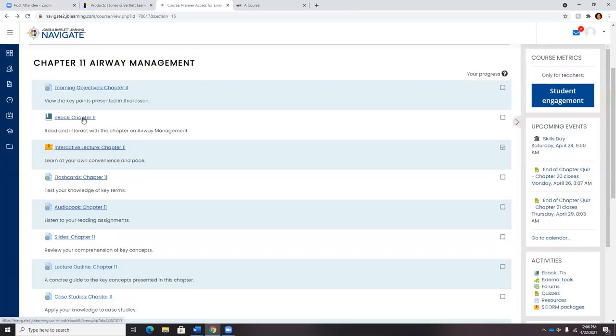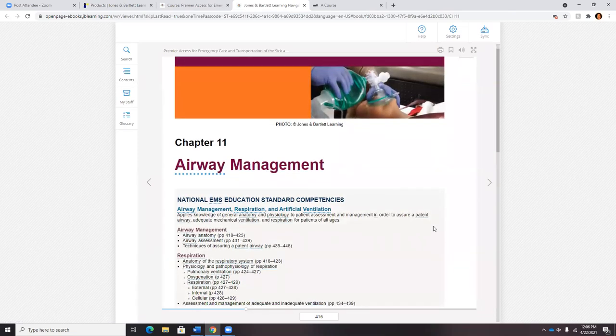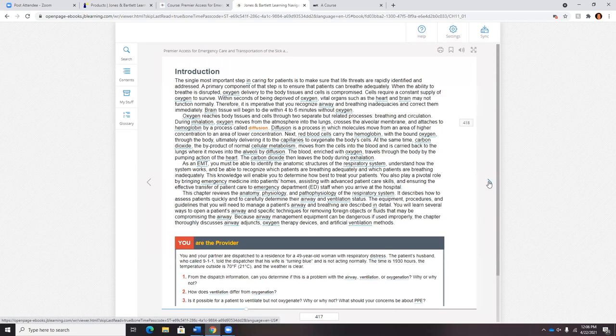Students will then have access to our eBook. This is identical content to our traditional hard copy book, but there are additional learning and annotation capabilities in the platform to help students with time management. They can grab part of the text and color code their highlights, leave themselves notes, drop in a video, link out to a third-party website, or leave themselves a voice recorded note.